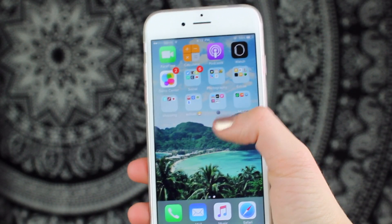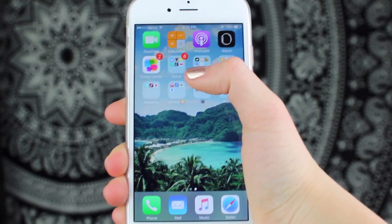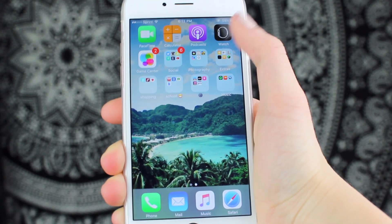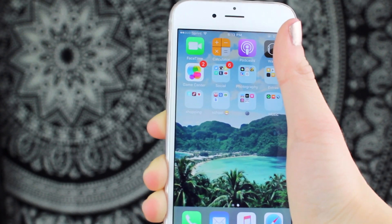Moving on to my second page of apps — this is where the party is at. I basically have everything here. I've got some more boring apps up top though, and they are FaceTime, Calculator, Podcast, Watch, and Game Center, which I do not use at all, so I don't even know how I have notifications for it.